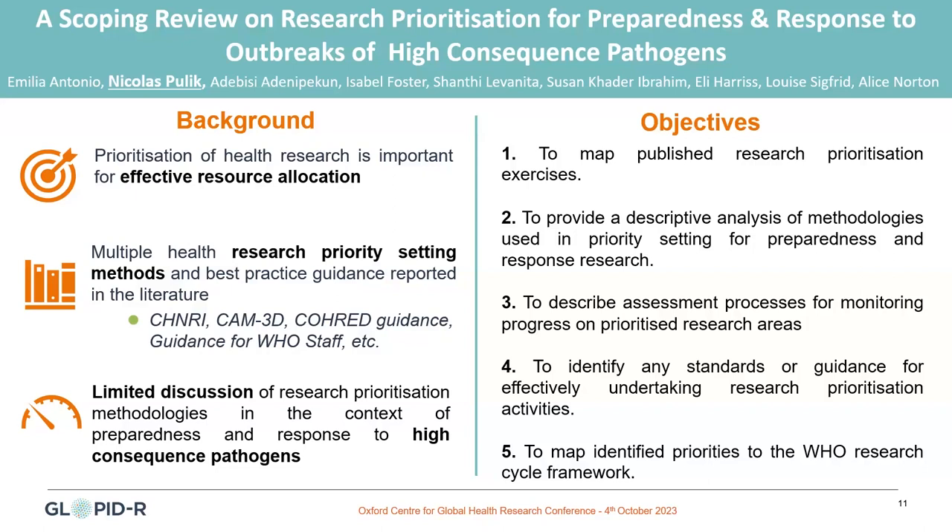The idea is also to be able to describe the evaluation and monitoring processes being used to assess the prioritized areas, and to identify standards or guidance that would allow us to effectively undertake research priority setting exercises. And finally, to map these priorities to the WHO research cycle framework.